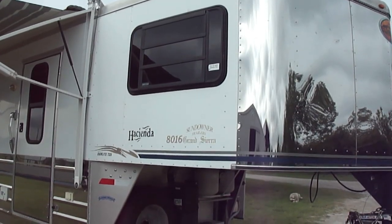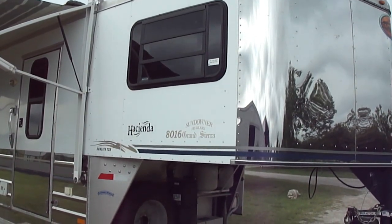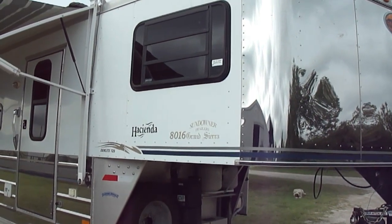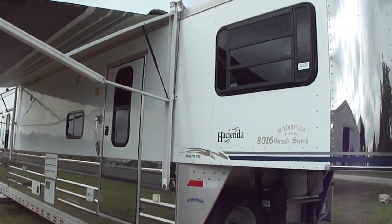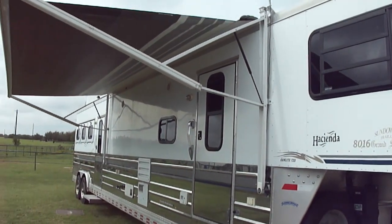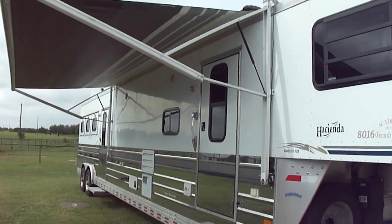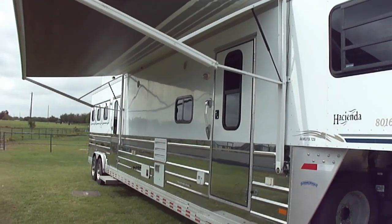This is a 2004 Sundowner Hacienda Grand Sierras with the 16-foot short wall and a 12-foot slide. It's got an awning that's electric automatic with buttons inside. It also has a little table that you can put on the outside.